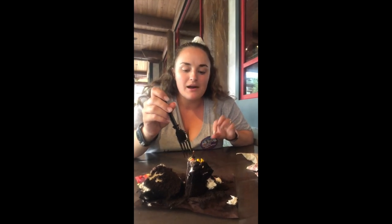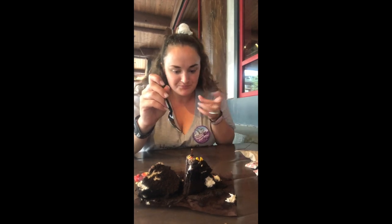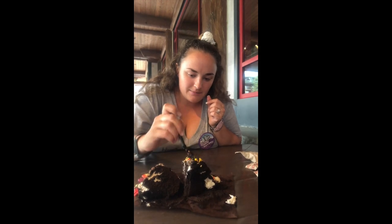I think it's a cupcake. It's good — it's not too chocolatey. The marshmallow on top gives it a little sweetness. I'm not a chocolate cake person but I do like it a lot.